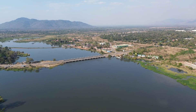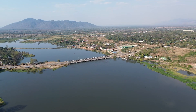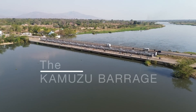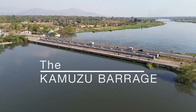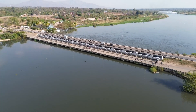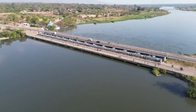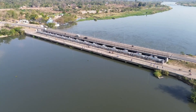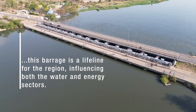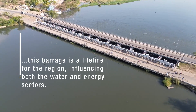Nestled in the heart of Liwonde on the Mangocchi to Liwonde Rift Valley Plain in southern Malawi stands the Kamuzu Barrage, a critical infrastructure that spans across the Shire River. Positioned approximately 230 kilometers southeast of the capital city, Lilongwe, this barrage is a lifeline for the region, influencing both water and energy sectors.